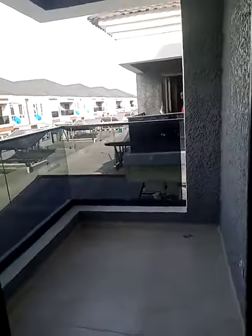Yes, this is the balcony — very very conducive, very airy. And here is another one of the rooms. Yes, these rooms are very ventilated — you can see the space between you and the other compound.